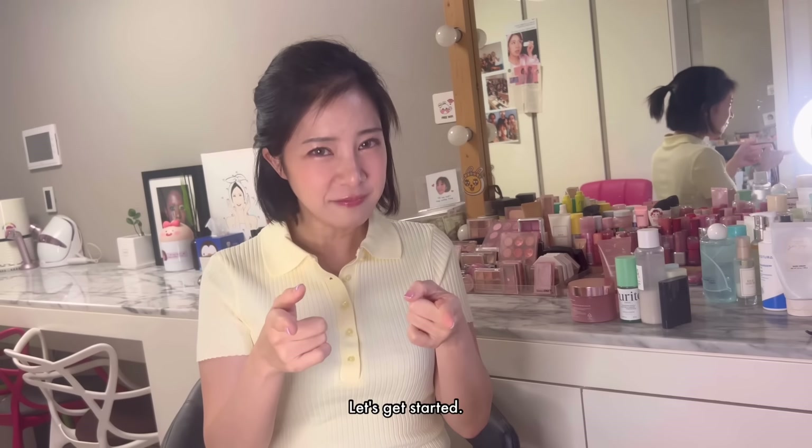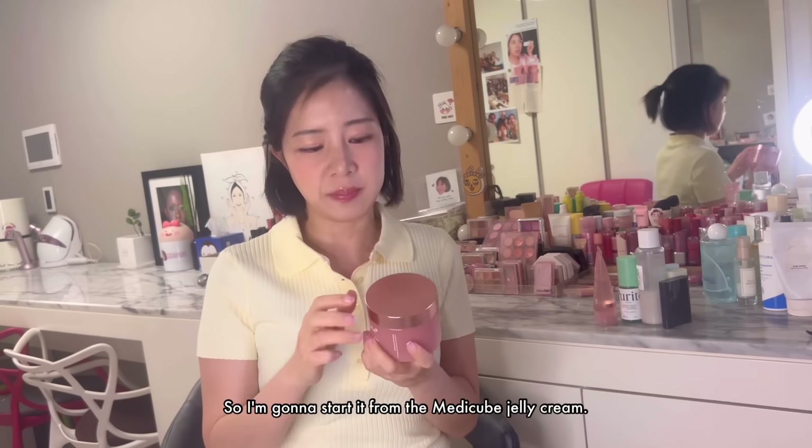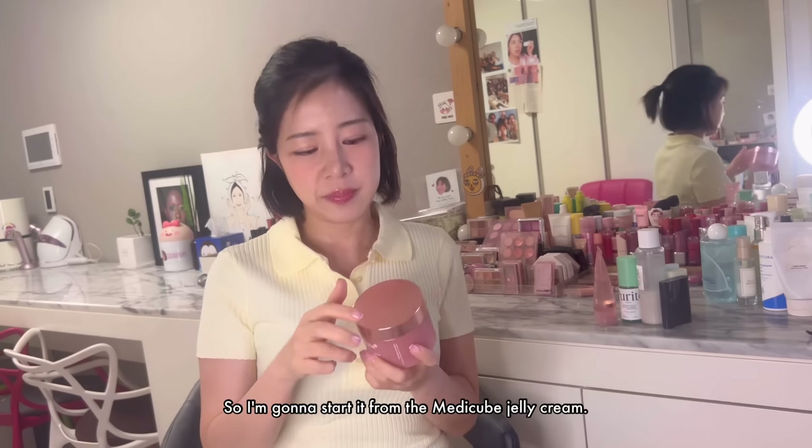Let's get started. I'm gonna start with the Medi-Cube Jelly Cream. It looks like a yummy jelly. But whenever I have dry skin and put it on, it literally feels like you put honey on the skin — so sticky, and it doesn't absorb well. The formulation is this heavy, but it's not effective enough to change the skin.